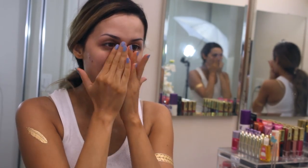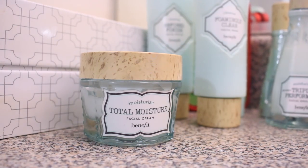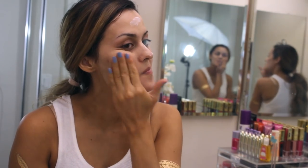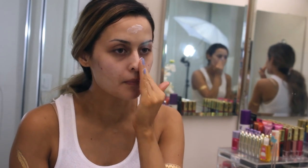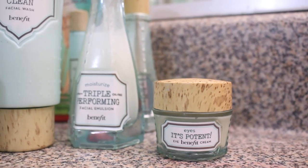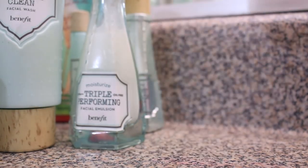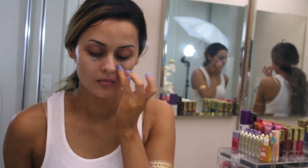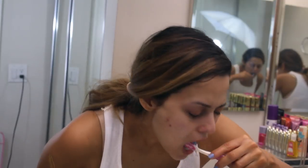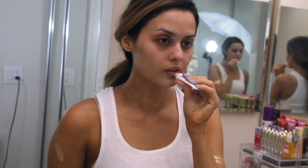After drying my face, I take my triple performing emulsion by Benefit. I love all their products — not only is the packaging super cute, they're actually really high-end quality. The total moisture facial cream is definitely my hands-down favorite moisturizer; it just feels like you're putting a plushie pillow all over your face. For under my eyes I use the night cream from Benefit and I really pack that on. After that I brush my teeth and put on some lip balm to keep my lips moisturized.